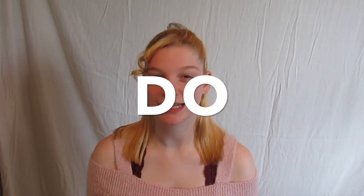Hi guys! Welcome to another video! Today we're going to be doing a kind of soft yet still kind of bold look, but you'll understand that when you see it. Let's get started!